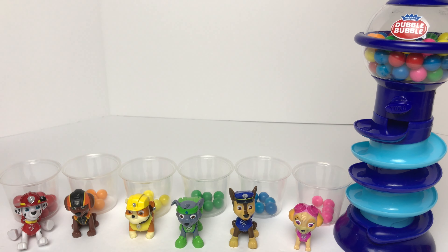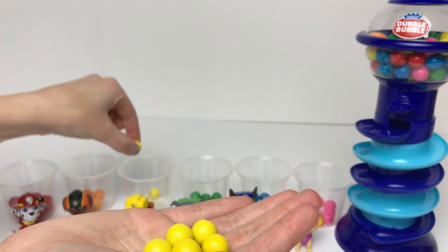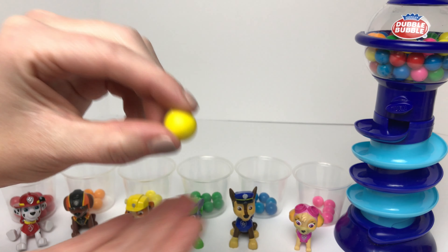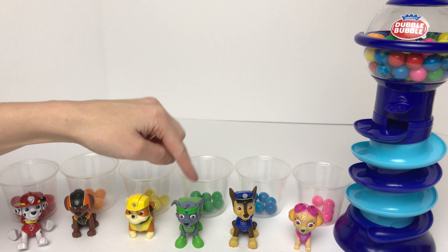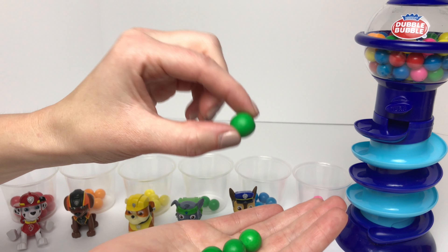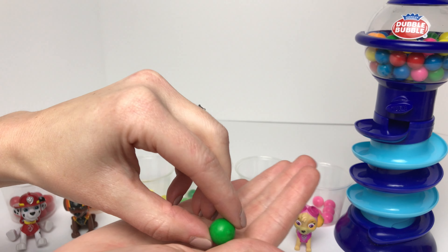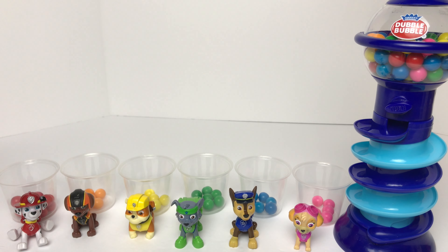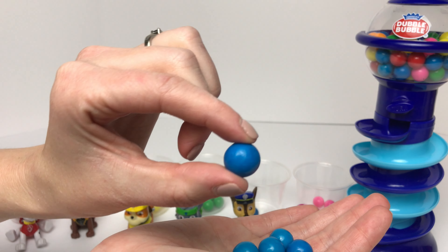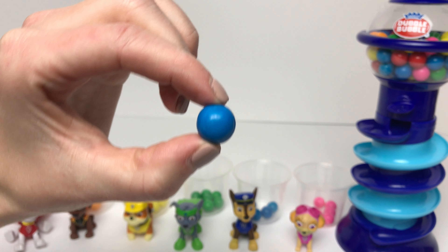So far Marshall is definitely winning. Now we'll count up Rubble's gumballs. Rubble's got one, two, three, four, five, six, seven yellow gumballs. Now we'll count up Rocky's gumballs. Rocky's got one, two, three, four, five, six, seven green gumballs. Now we'll count up Chase's. Chase's got one, two, three, four, five, six blue gumballs.